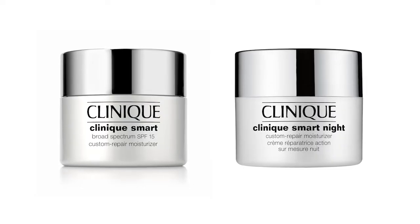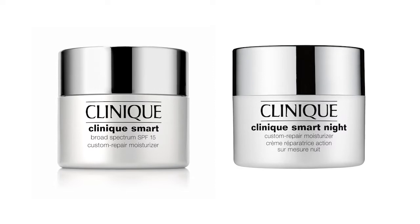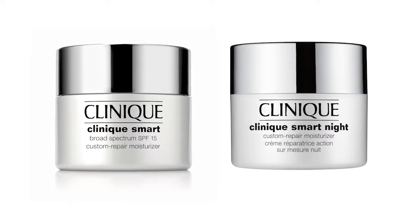We're also going to include your moisturizers — Smart day and night moisturizers in a really beautiful deluxe juicy size to give you your full routine. Anything in our Smart lineup works on all four signs of anti-aging.